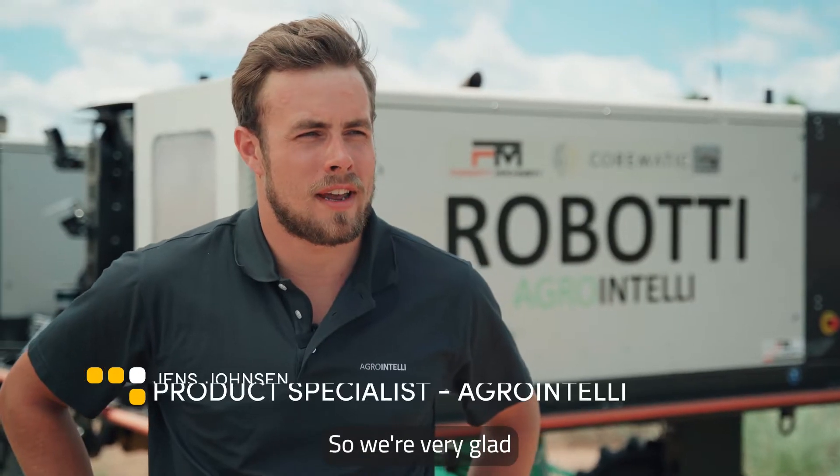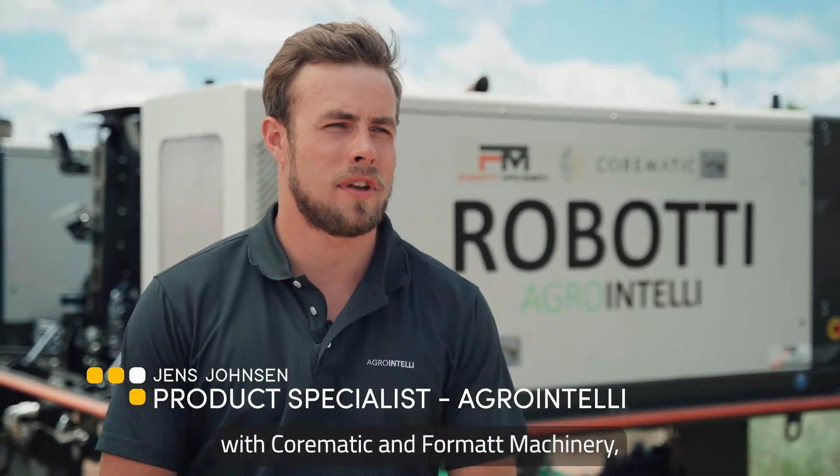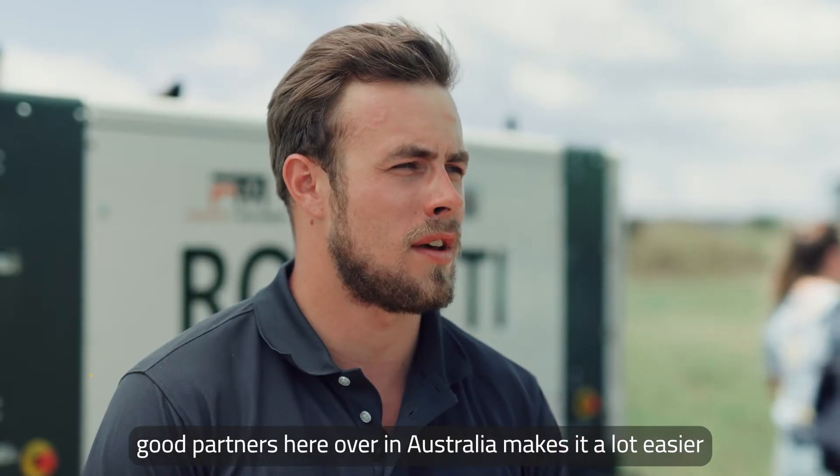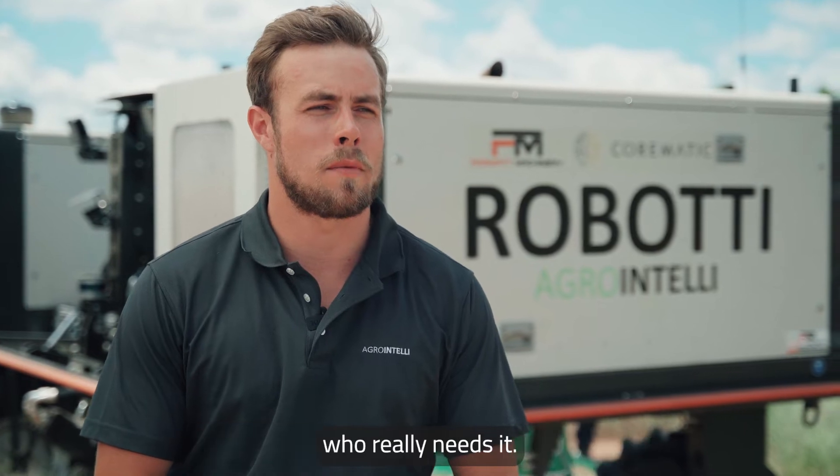We are very glad at AgroIntelli to be working with Cormatic and Format Machinery. Good partners here in Australia makes it a lot easier for all of us to get the robot out to the farmer who really needs it.